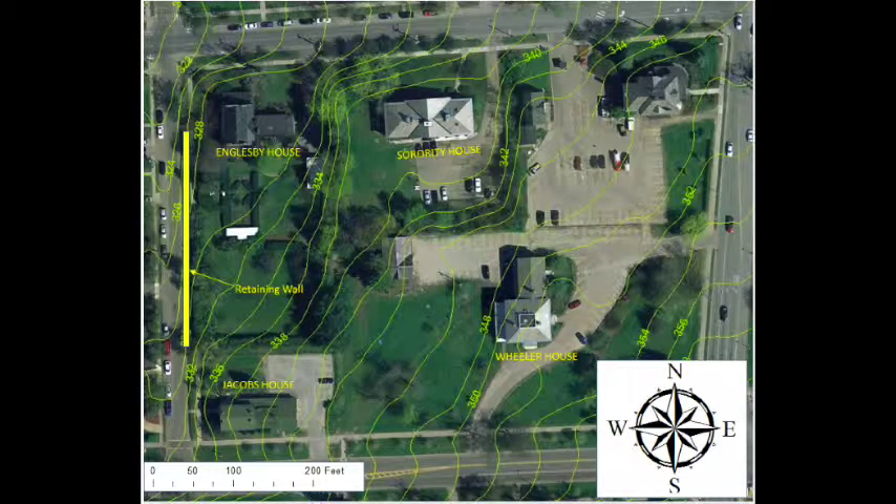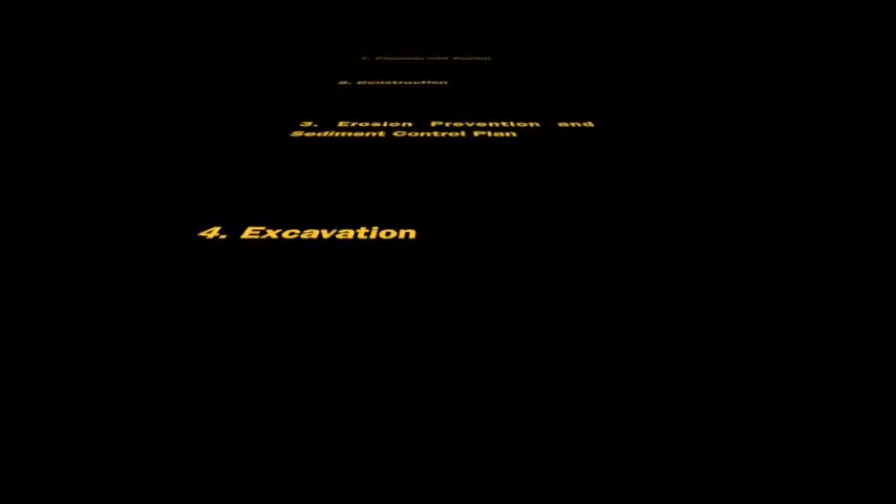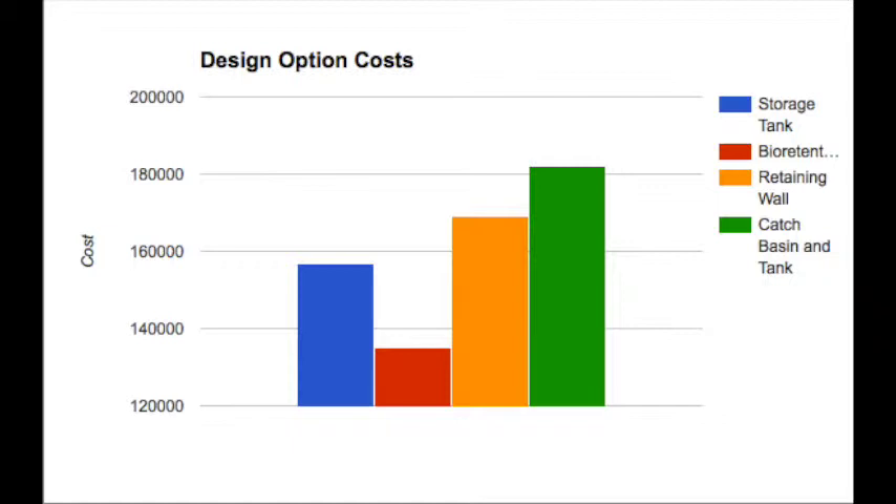The PVC pipe will also be connected to the CSO system. The six permits required for this project include planning and zoning, construction, erosion prevention and sediment control plan, excavation, curb cut, and obstruction. Displayed here are the cost estimates for each design alternative previously mentioned. These costs include labor, materials, permitting fees, and contractor fees. Long-term costs for the project would include cleaning the sump for both the storage tank and the catch basin, as well as maintenance for the plants in the bioretention cell.